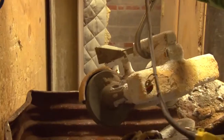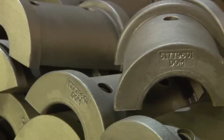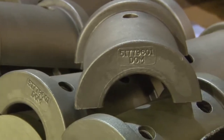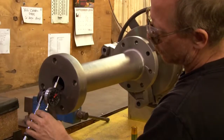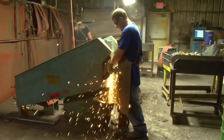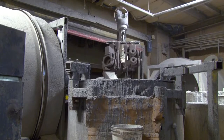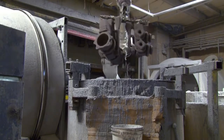Investment casting is a time-honored process that can produce a wide array of parts with characteristics that are ideal for diverse requirements and applications. Pennsylvania Precision Cast Parts utilizes investment casting to produce top quality parts up to 250 pounds for a wide range of industries and customer needs.